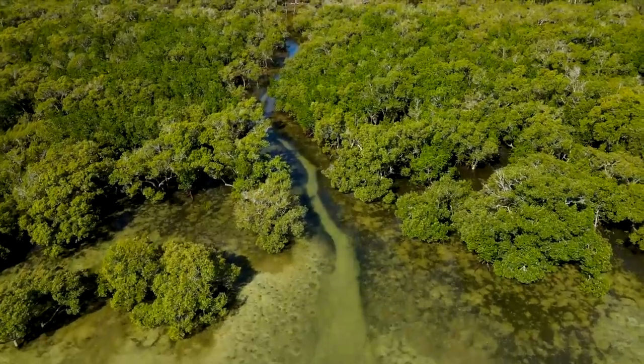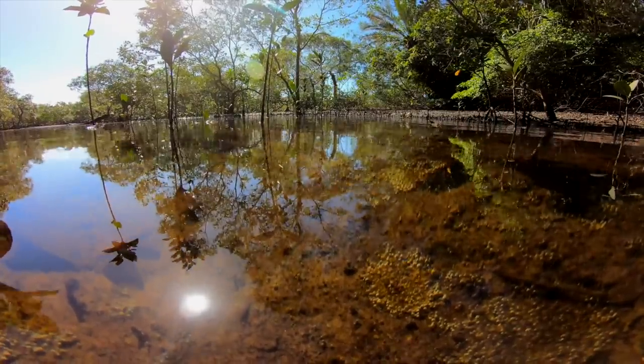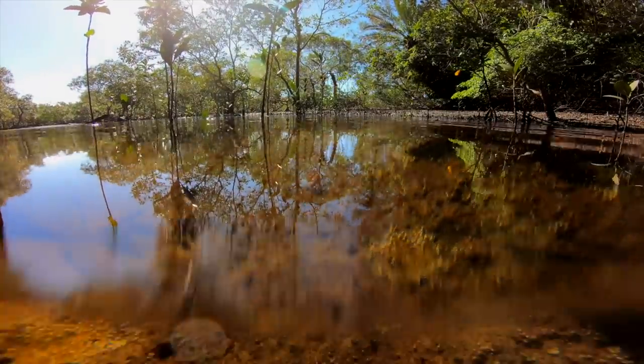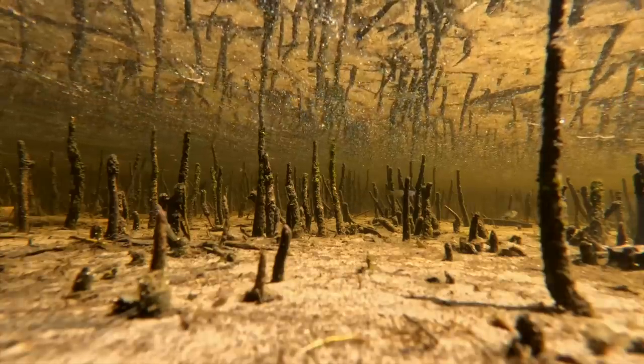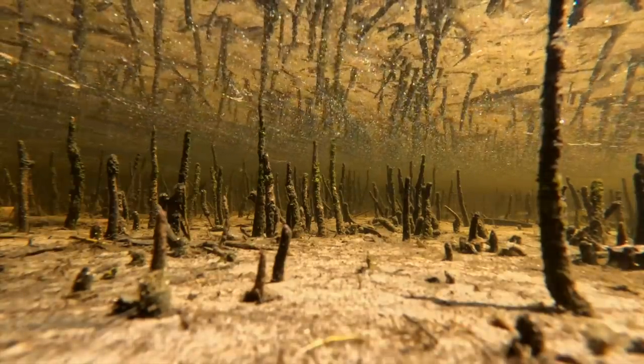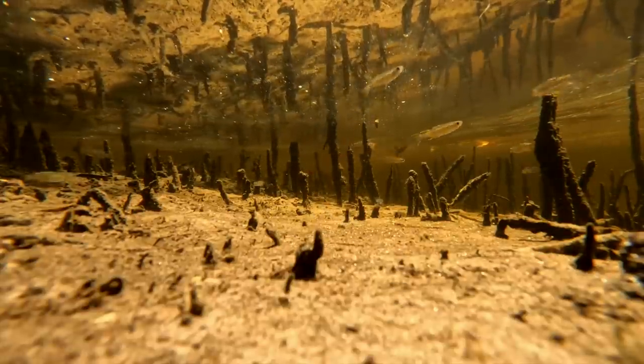The interesting thing about Myora Springs is that it's a tidal region, which means the area experiences fluctuations between salt and freshwater throughout the day. All of the fish species located within Myora Springs have adapted to these conditions.